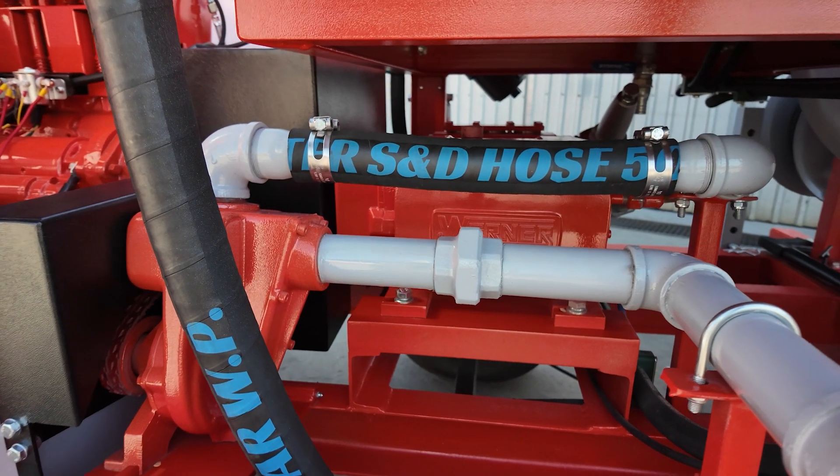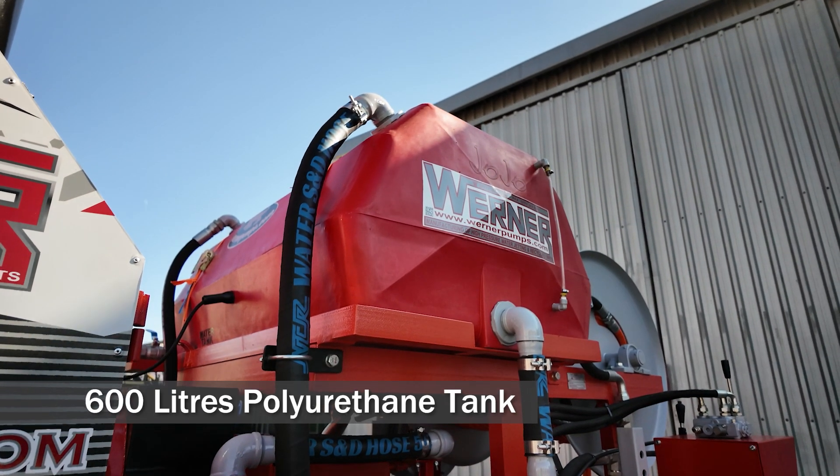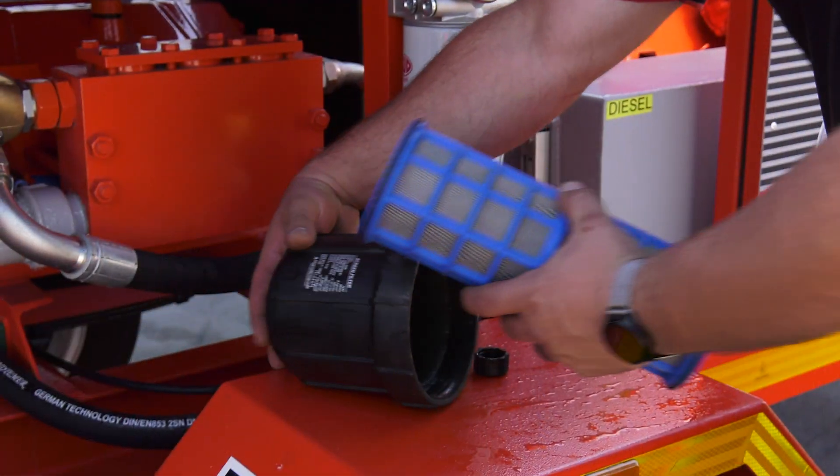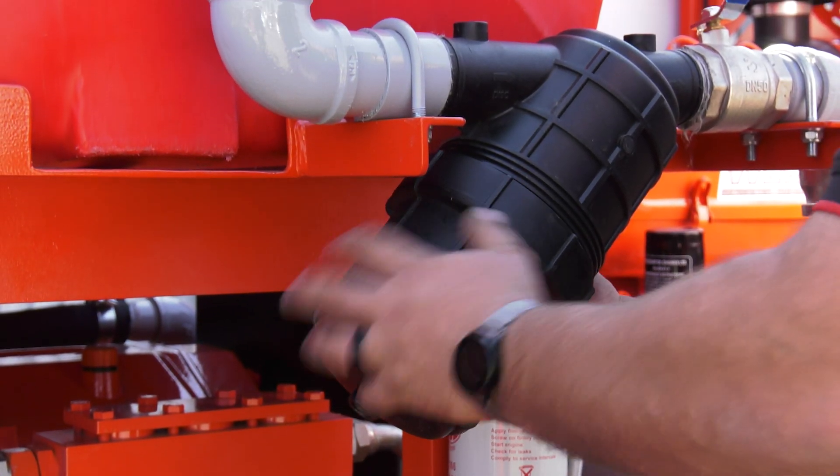To ensure clean water supply to the main pump, the unit includes a pulley-driven booster pump and a 600-litre horizontal polyurethane tank. Water passes through a 2-inch inline filter with a 360-micron mesh.